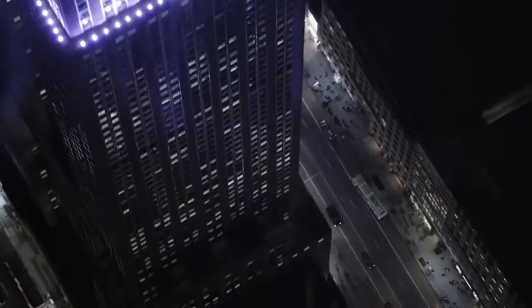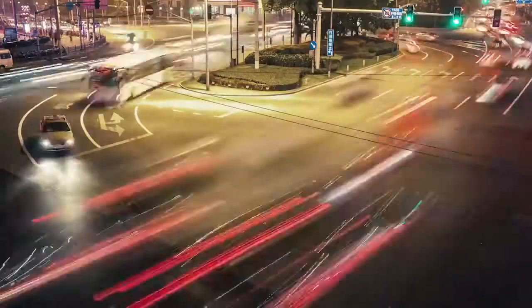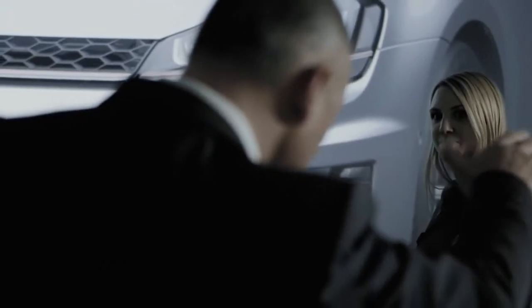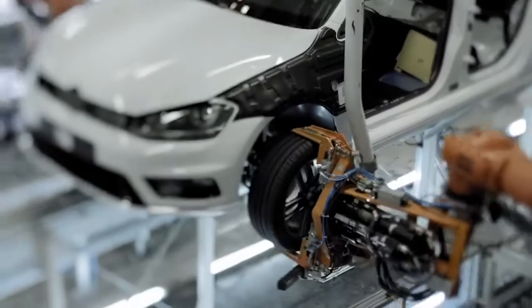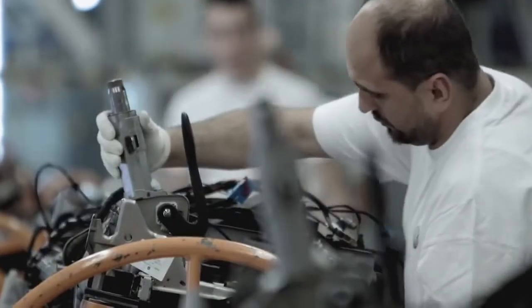New technologies are changing the world. They're also making the cars manufactured by the Volkswagen Group more efficient, safer and more customer friendly. The nature of car manufacturing is also changing in a similar way. In fact, the next batch of innovations is so extraordinary that experts are already declaring the dawn of a new industrial era: Industry 4.0.